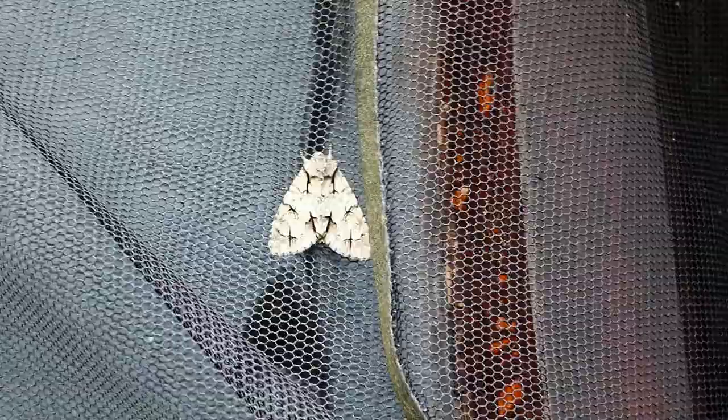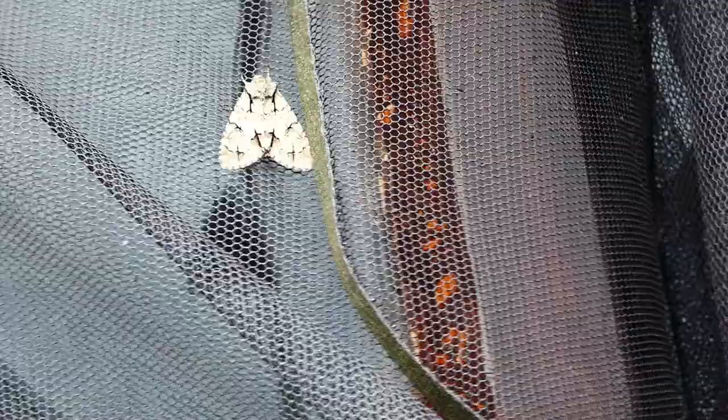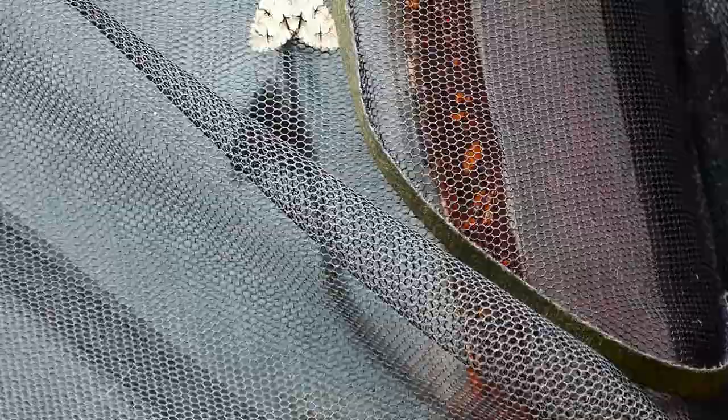This beautiful moth is the grey dagger, and it's a lovely moth. It's on the larger side of medium and just really boldly coloured. Now it could technically be the dark dagger, but I think it's too bright for that. They're very closely related and very similar.